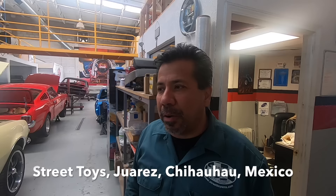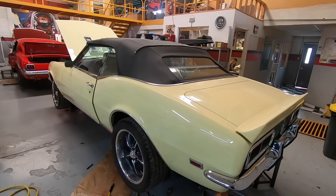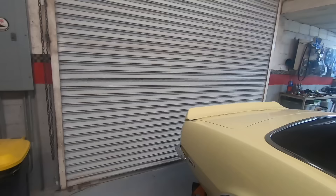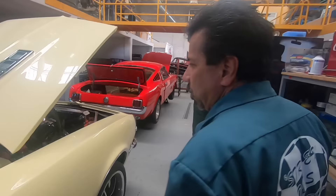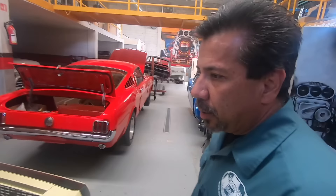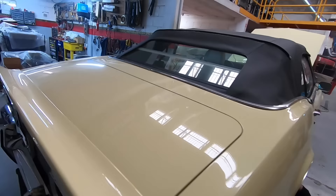This is Street Toys Hot Rods and Customs. We do hot rods, muscle cars, basically anything car related. Here's a first generation Camaro — we built this car approximately four years ago for a customer out of the States. It came back in for a suspension upgrade. It's an LS3, more of a Pro Touring build. It's got the Detroit Speed front and rear clip, the LS3 with a 6-speed, big brakes. We kept everything stock on the outside to look like a stock Camaro, but modified the whole drivetrain and suspension.